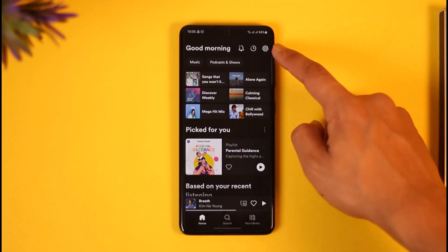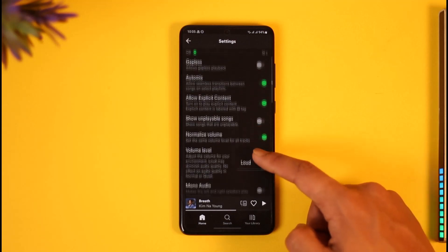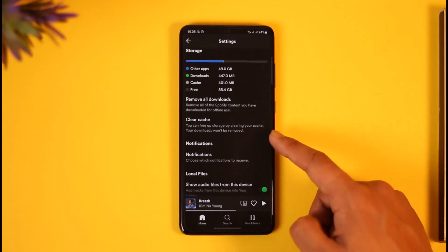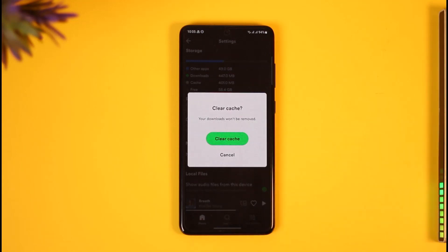If it doesn't, open Spotify and tap the gear icon from the top right-hand side. You'll be able to see all sorts of various options. You need to clear the cache files of your Spotify app, so scroll down to the bottom of the screen until you see the section called 'Clear Cache.'